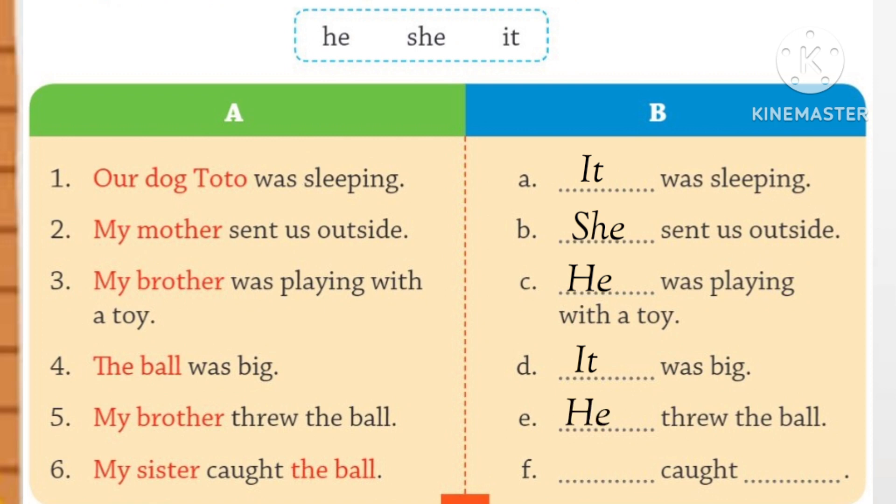Number 5. My brother threw a ball. He threw the ball. Number 6. My sister caught the ball. So, she caught it.